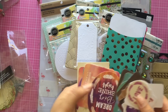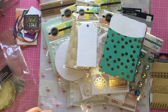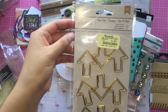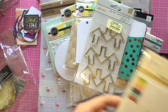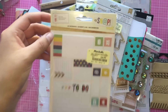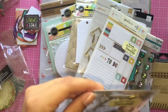I also stopped by Marshall's to see if I could find any more craft items. I did find these adorable paper clips for $1.99. I also found these page flags for 99 cents - I thought that was such a great deal. This is from the Snap Life Documented collection.